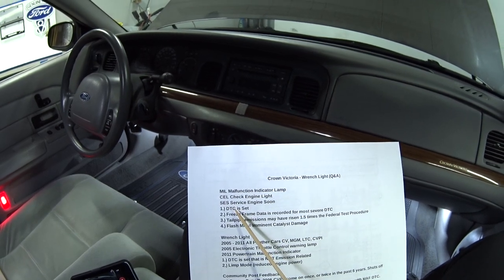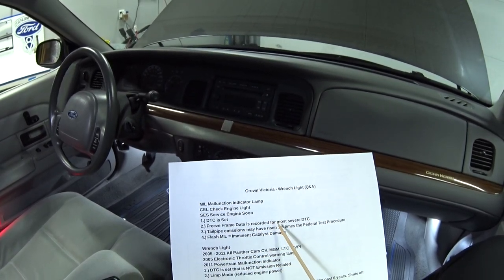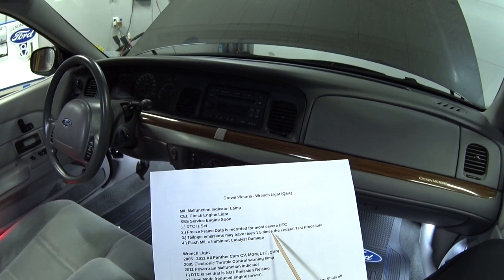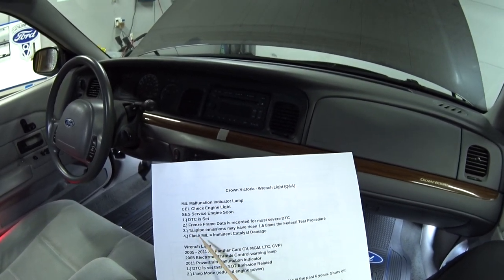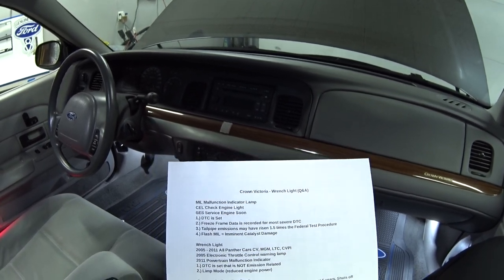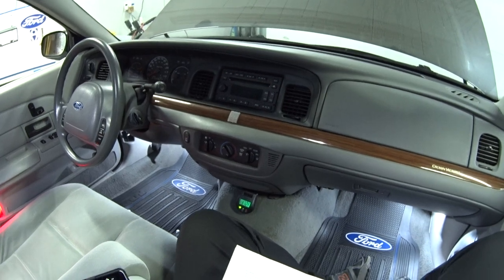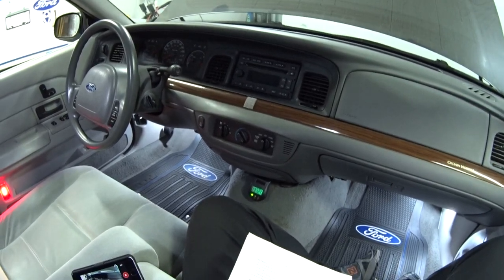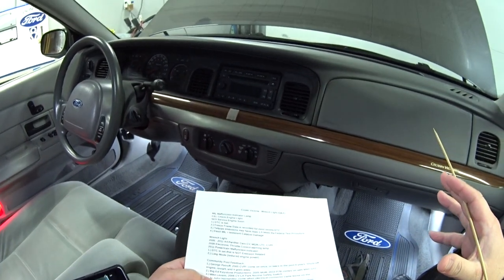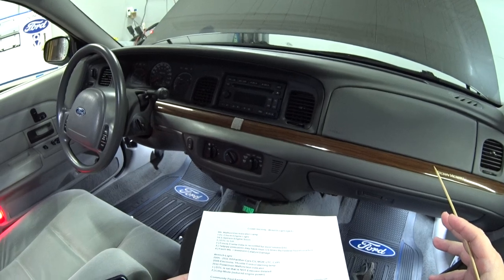Usually when you have a check engine light it means four things. One, a diagnostic trouble code is set. Number two, freeze frame data is recorded for the most severe DTC. Three, tailpipe emissions may have risen 1.5 times the federal test procedure. And four, if the check engine light is flashing, that means imminent catalyst damage. What that means is the PCM is seeing some type of misfire, and it's possible raw fuel is getting past the combustion chamber and loading up the catalytic converter. It only takes a few minutes of that condition to load up the cat with raw fuel to the point where it gets a glowing cherry red, which usually causes irreparable damage and you'll have to replace the unit.